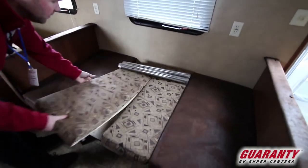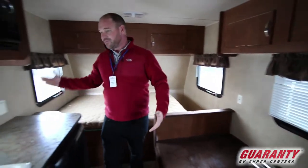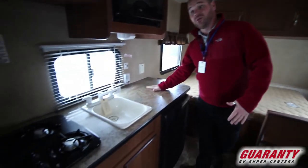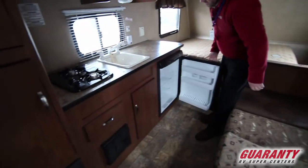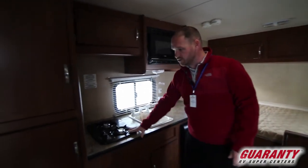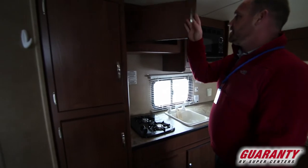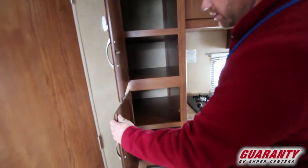There is a dinette here folded down into a bed, so if you've got the kiddos you've got an extra spot to sleep. In such a short trailer you've still got plenty of counter space. You have a nice fridge down here with a microwave up here, a nice sink and a two-burner stove. Really, quite a bit of storage — you've got a nice pantry area here so you can pack all the food, all the goodies.